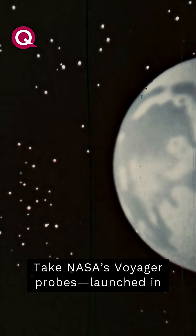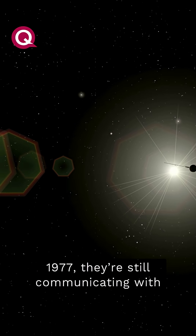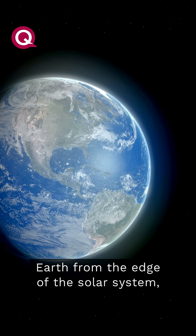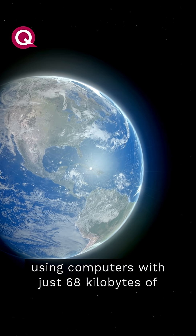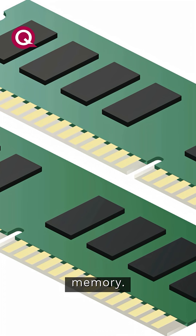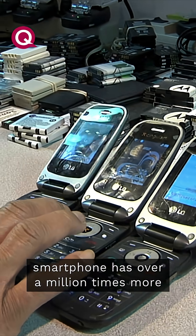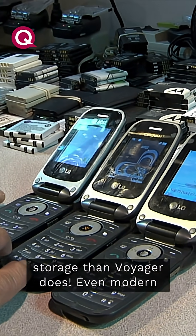Take NASA's Voyager probes. Launched in 1977, they're still communicating with Earth from the edge of the solar system, using computers with just 68 kilobytes of memory. To put that in perspective, your smartphone has over a million times more storage than Voyager does.